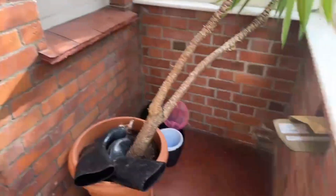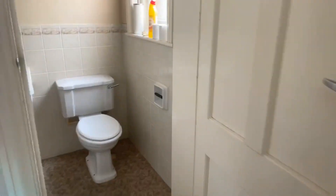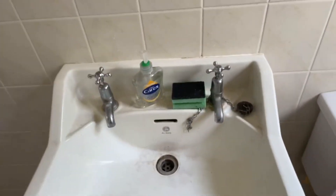As you come in, you do have a porch area here. And then coming in, it's a really nice wide hallway. Just to the right here, you do have a downstairs toilet. So you do have a shower unit, then your sink and the toilet. The sink does have a separate hot and cold tap as well, and you've got the radiator in here.